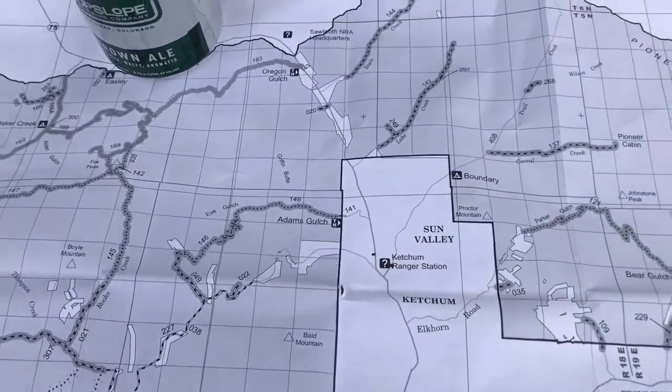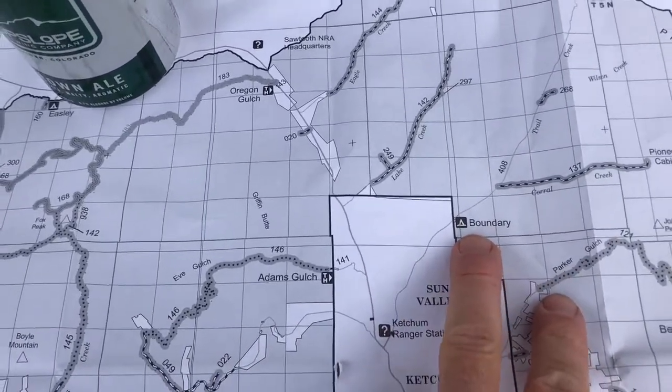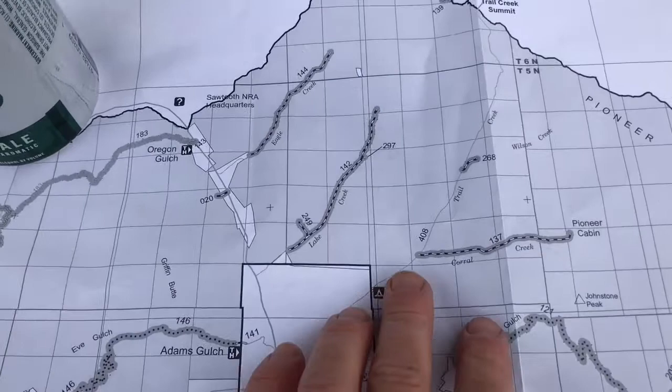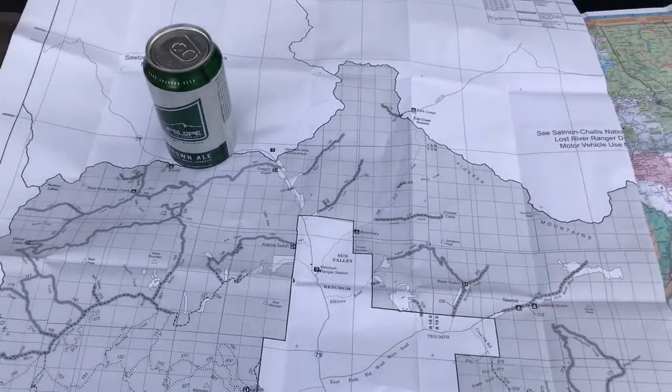We're outside here in Sun Valley, Idaho, right past Boundary Campground, which is a really nice campground, but it's $20 a night. When you're self-sustained solar, you can go up and use any of these dispersed campground sites for free. It's just a little life hack that will save you some money when you're self-contained with solar and you don't need any services — it makes it more fun.